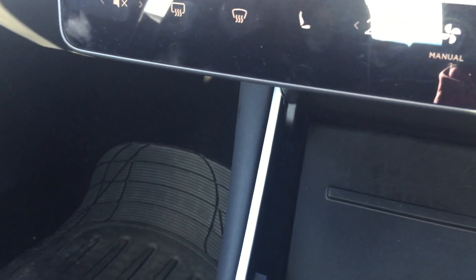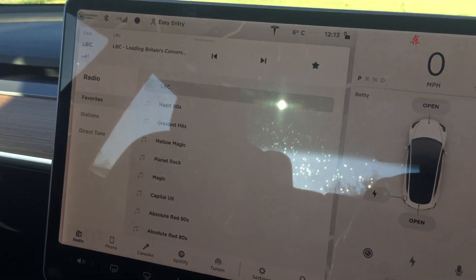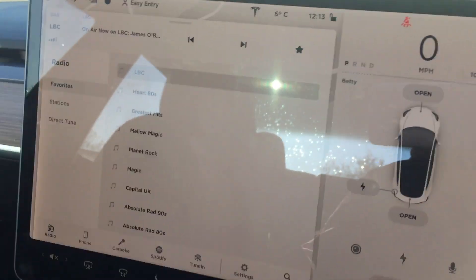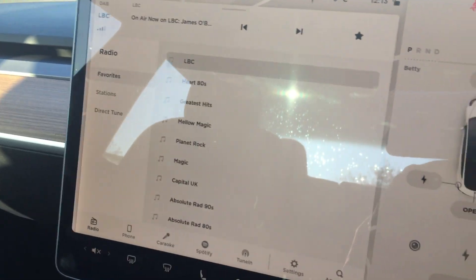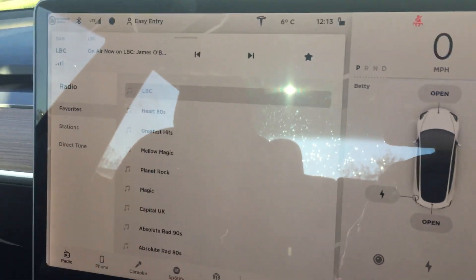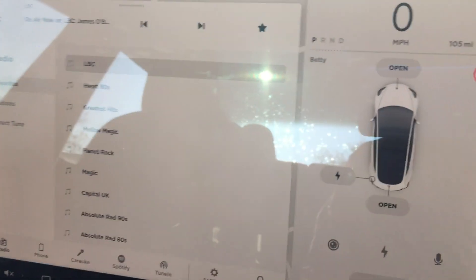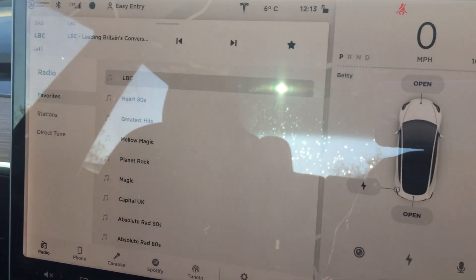The other thing about the Tesla Model 3 is that being a UK car — being in the UK — the middle screen is on your left. Most people are right-handed, so it's not a big deal, but on left-hand drive cars the middle screen is more convenient for most people.